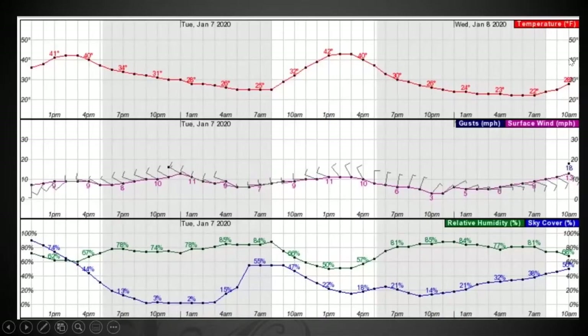Here's a bigger diagram showing temperature, surface winds, and relative humidity. The temperature-relative humidity connection: the highest temperature of the day is January 7th at 42 degrees, 50% humidity, northwest winds.